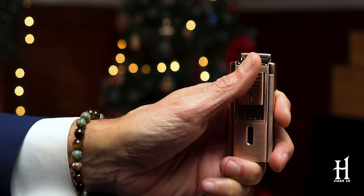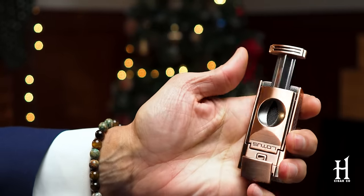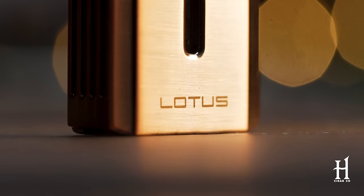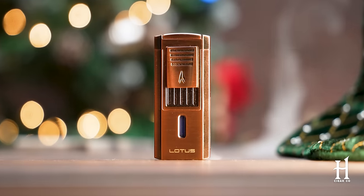Next up on my list is a really cool lighter by Lotus — the L70 series with a built-in V cutter. It's a triple flame lighter. You just hit down the lever, the lid pops up, and you get a beautiful triple flame. Flip it over and it has a built-in V cutter. It comes in a multitude of colors — this one is the copper finish, a really brilliant finish. I love this lighter because you have everything in one package heading out for the evening. You don't need to bring several accessories — you have your cutter, you have your lighter, and you're ready to rock and roll. The L70 series is a phenomenal stocking stuffer.